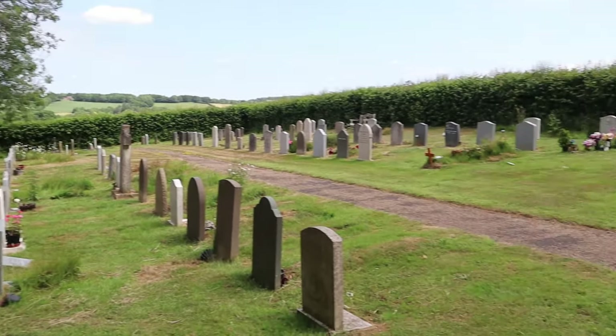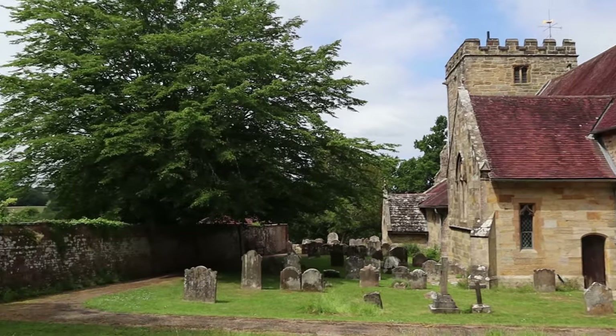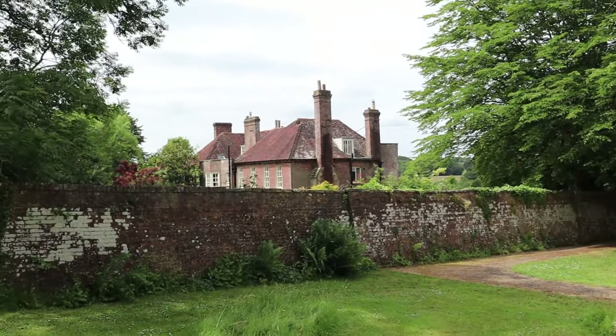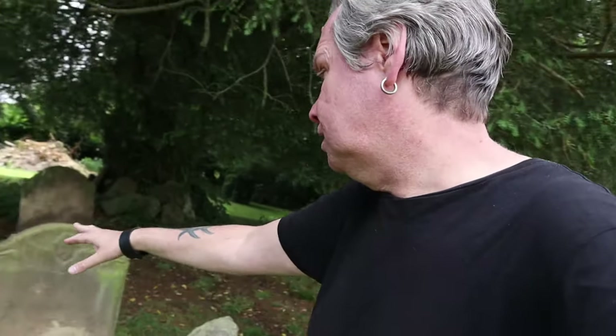1700s. Lovely setting here — just look at that view over the back. Lovely Sussex. 1790, got some very old graves here. 1733, 1790. Obviously a lot of lichen on the gravestones makes them hard to see.